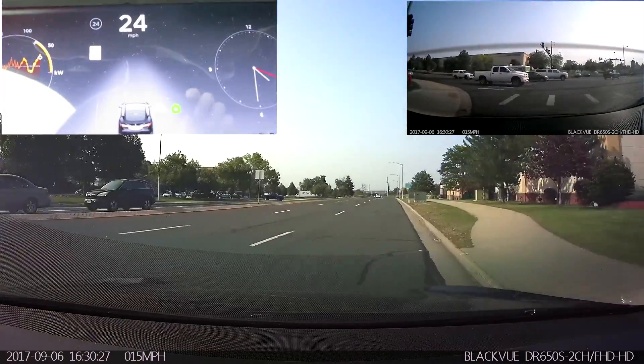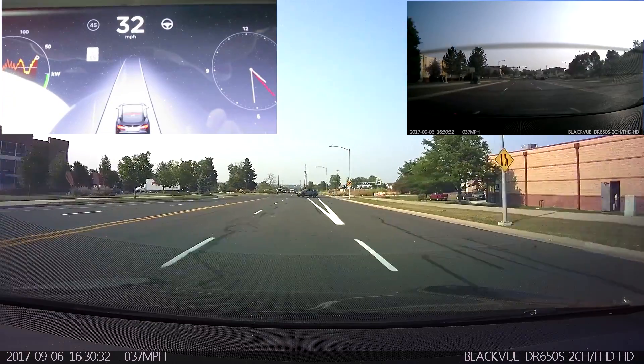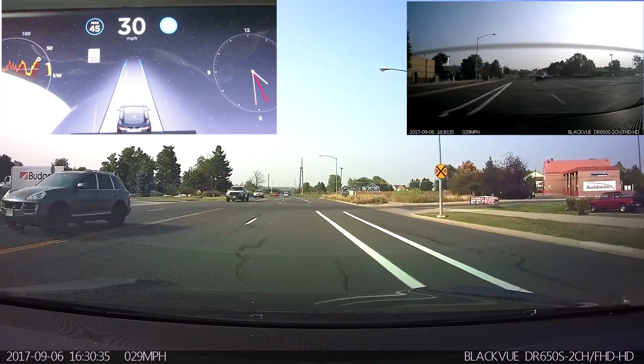So let's go ahead and make a right here. We'll get into our regular lane. We'll wait for this car to go by, and I've turned it on.